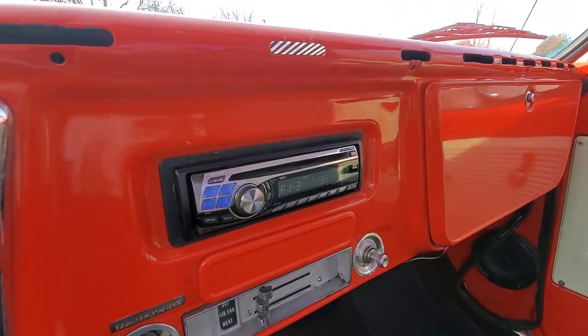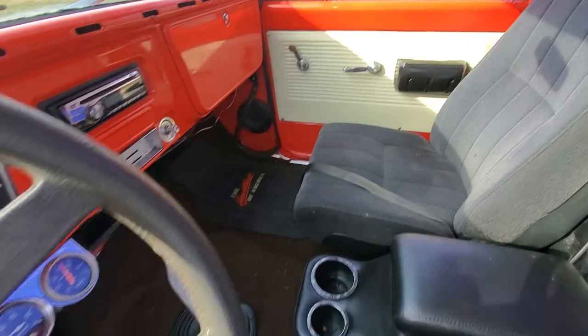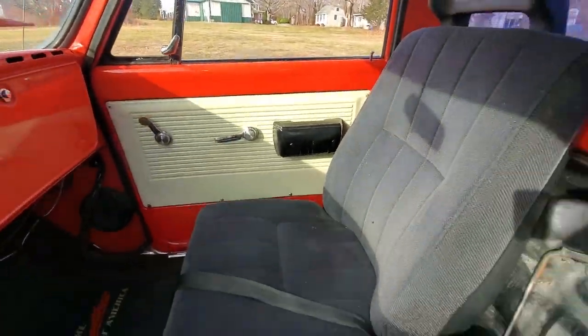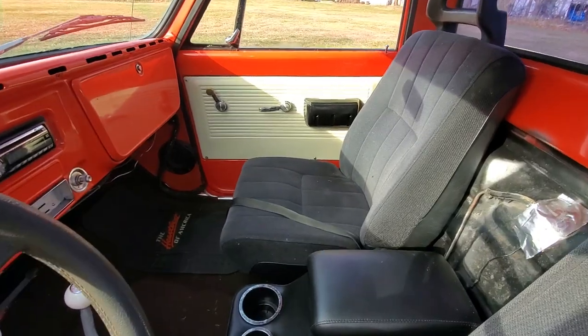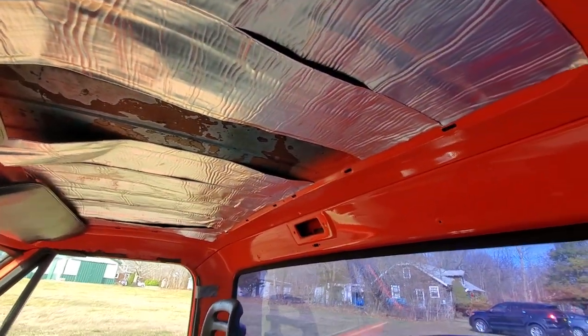Custom Alpine stereo — it works great. V&M shifter, it's a Pro Stick. Added gauges. Also have Dynamat under the carpet. Carpet was just replaced. Dynamat up on the headliner too.